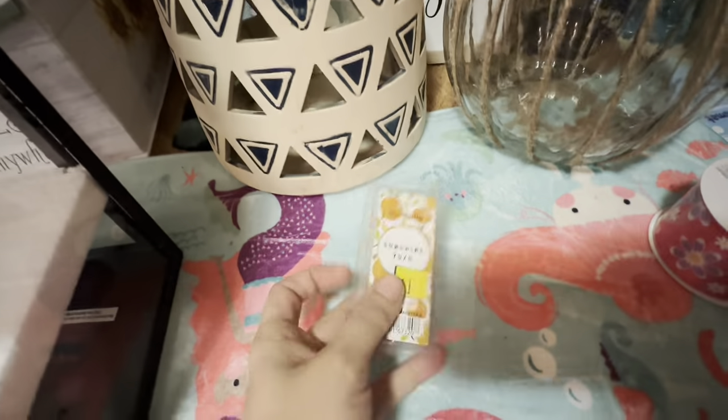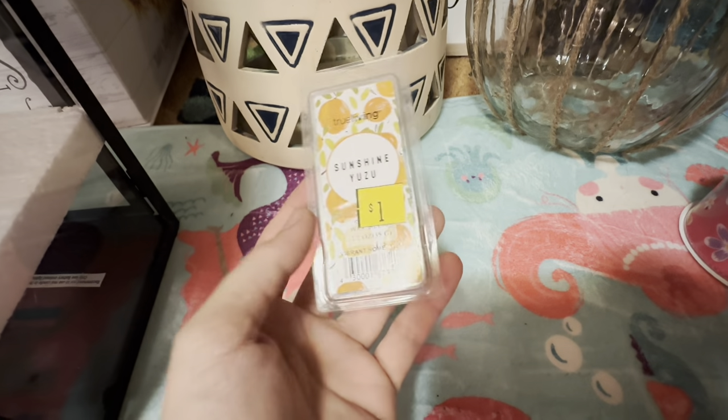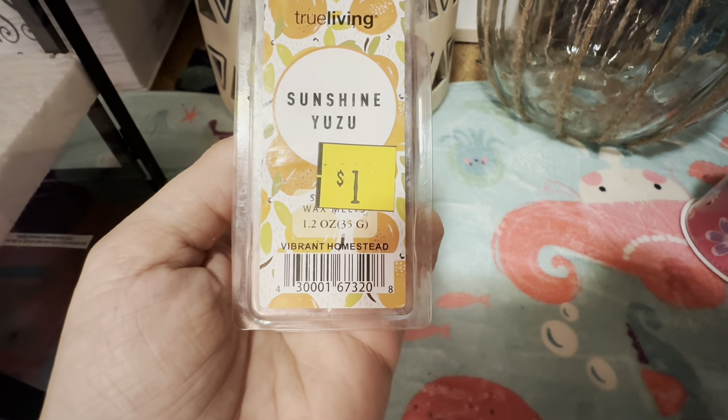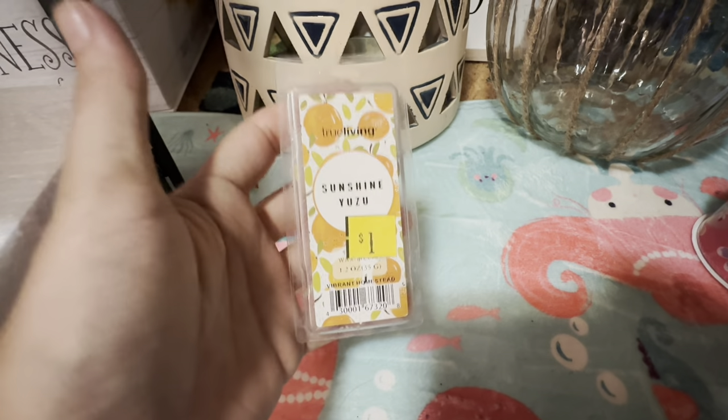All right, so I found this in the clearance bin. This is a S22 Vibrant Homestead candle wax melt. That was surprising.